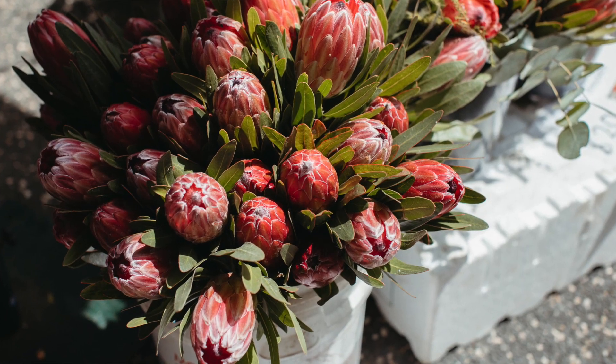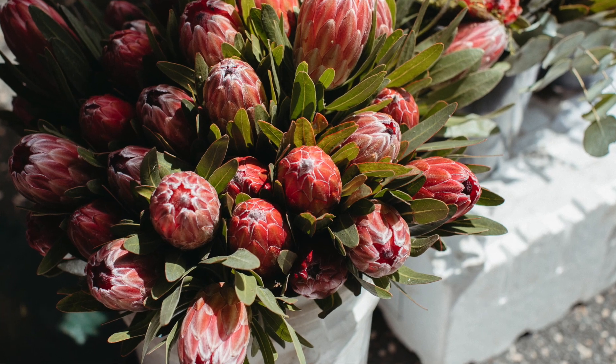We put in the proteas, I think it was around '94, and since then we extended. They have not just proteas — we have a Christmas bush and banksias as well.